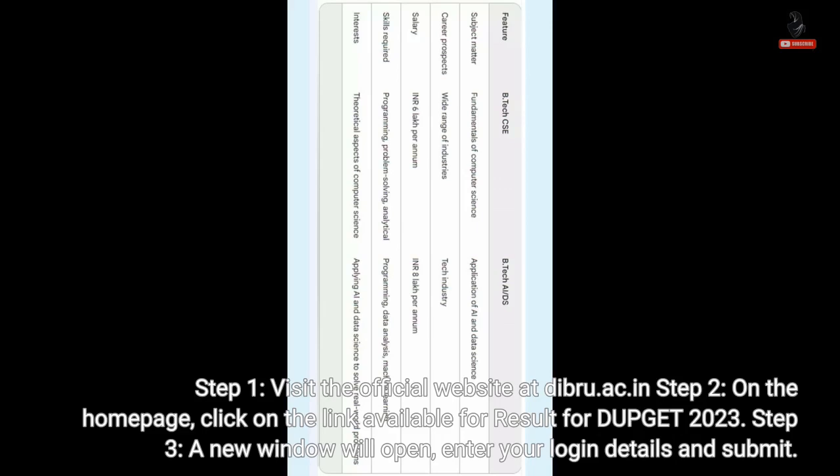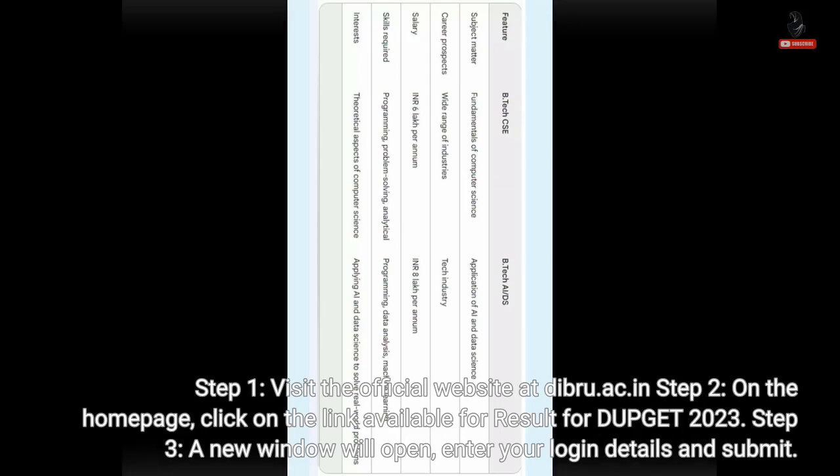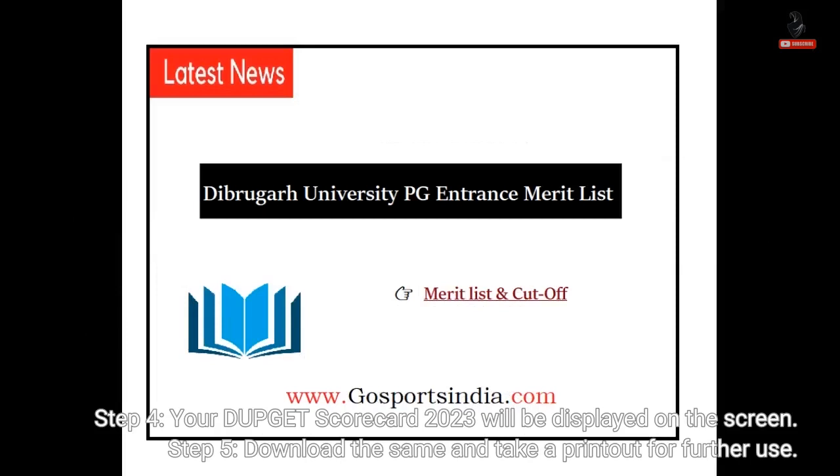Step 3: A new window will open. Enter your login details and submit. Step 4: Your DUPGET scorecard 2023 will be displayed on the screen. Step 5: Download the same and take a printout for further use.